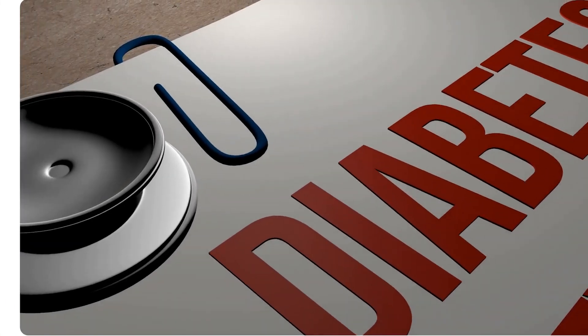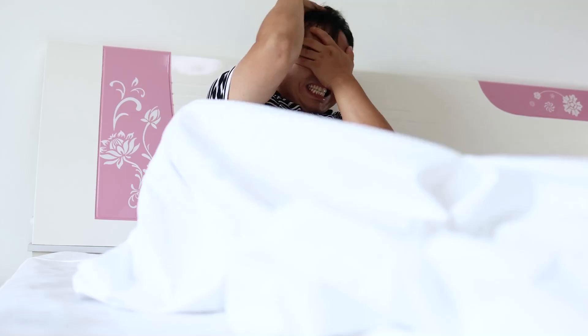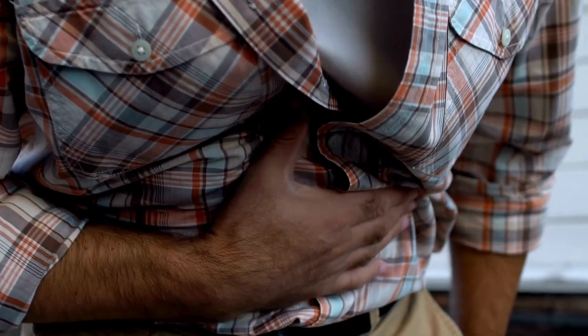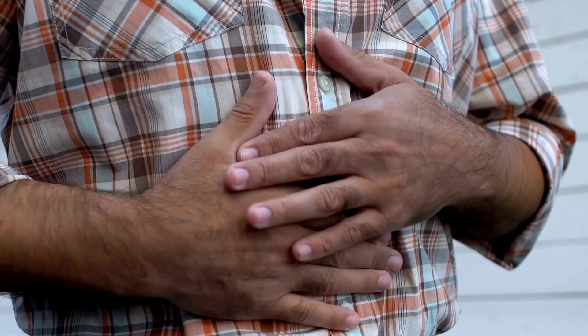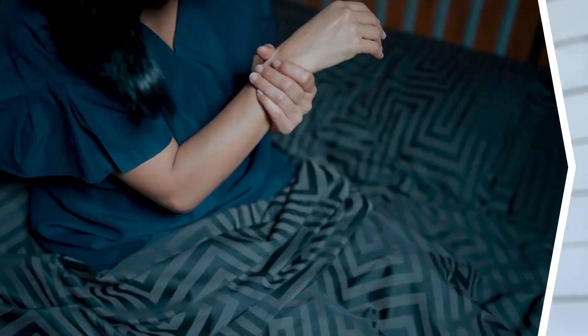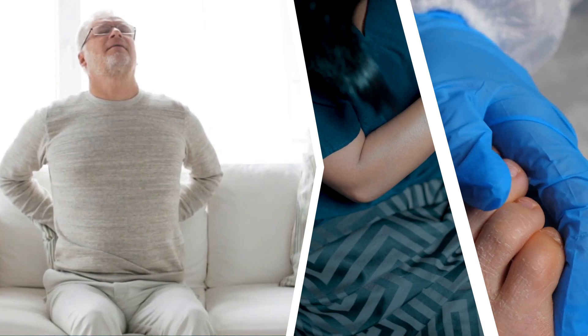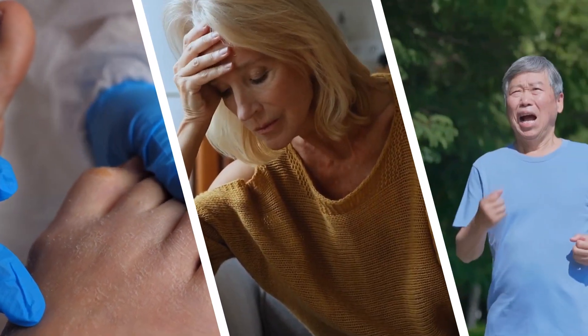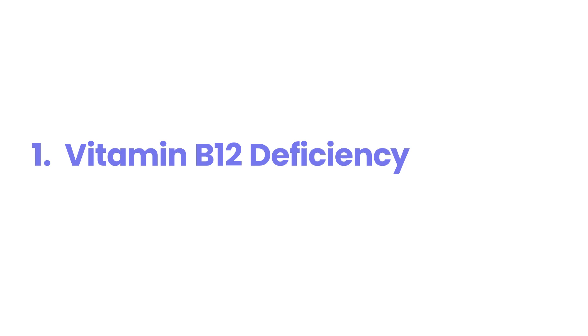Are you managing your type 2 diabetes with metformin and think you know all there is to know about its side effects? You might be surprised. While many are familiar with the initial digestive adjustments, there are other, less talked about effects this common medication can have on your body. This video will explore seven such side effects. Knowing about these possibilities can help you stay proactive about your health and work effectively with your doctor.